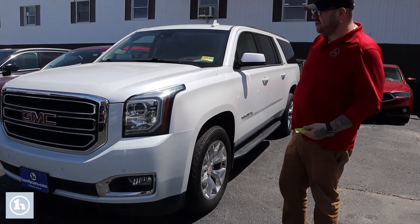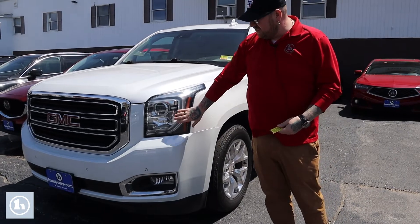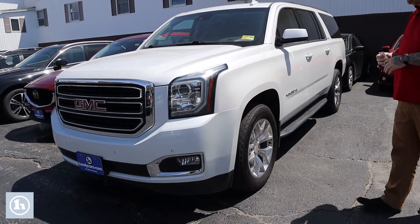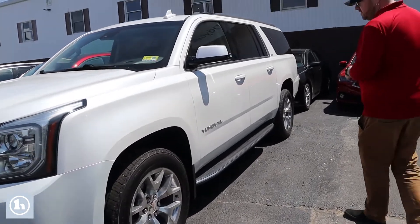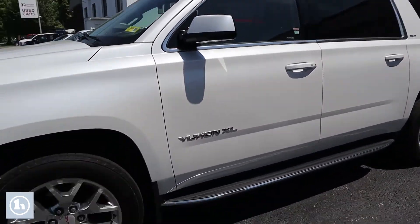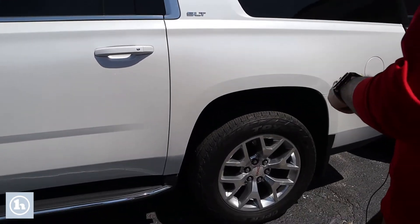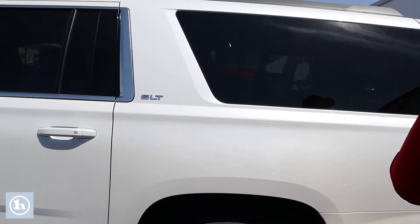As you'll see, it's got a lot of great features with that SLT package. You do have the LED day running lights, parking sonar, and fog lights built into your front bumper. Coming down along the side of the vehicle, it's on really nice GMC alloy wheels. Obviously, a full-size SUV XL with that package, so plenty of space in the back for passengers — it does have the third-row seating.